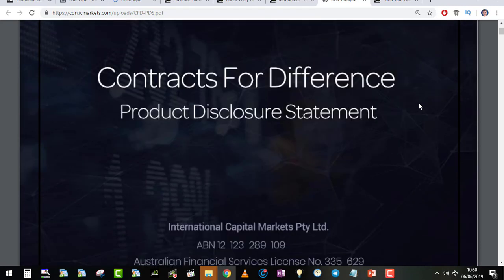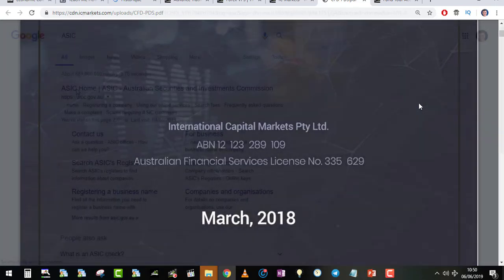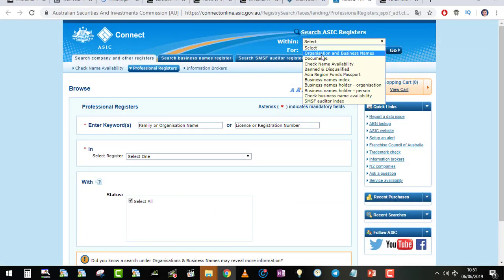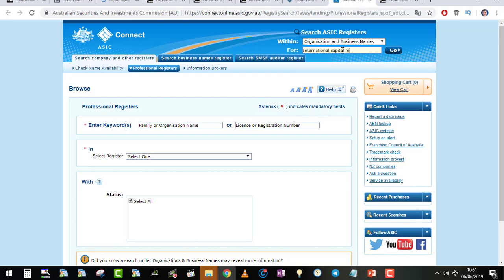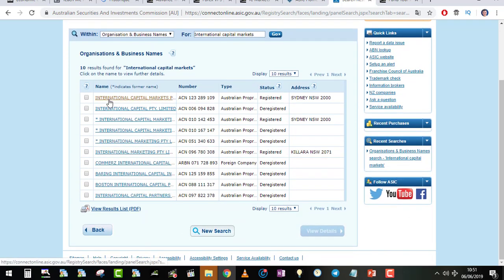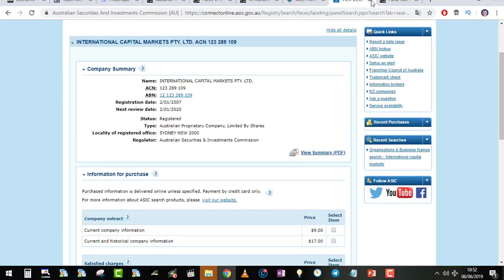You can also check the regulatory authority. In this case they are regulated with ASIC. On the ASIC website, go to 'Search the Register,' select 'Search an Organisation,' and enter 'International Capital Markets.' You will get one result — click on it. You can see 'International Capital Markets,' the registration number, and the status is 'Registered.' If it says 'Unregistered,' you have a problem — but that's not the case here, so all is good.